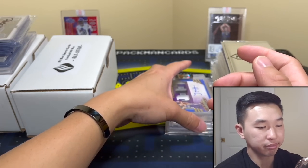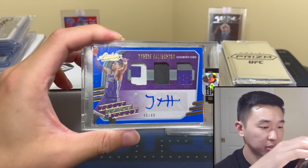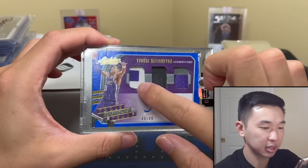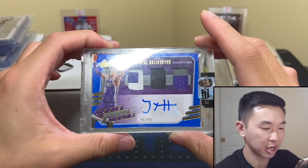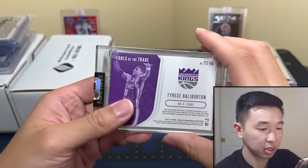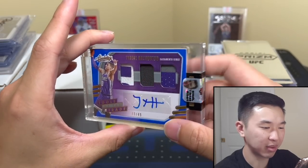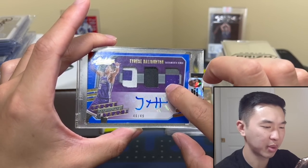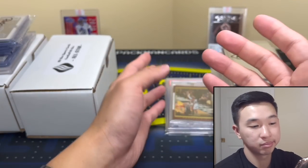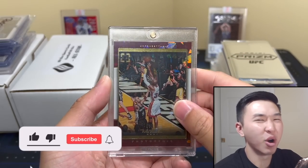Next one is Halliburton numbered to 249 — look at that. Nice little patch, possibly nameplate, from Absolute. He's a Pacer now of course. Got a sick autograph in there. Love Hallie a lot — it's a sauce card, had to have it.